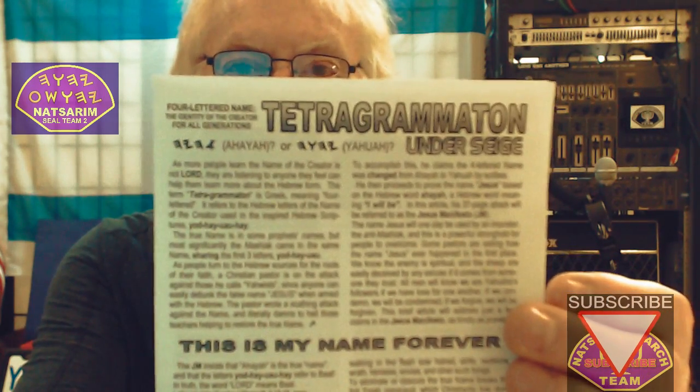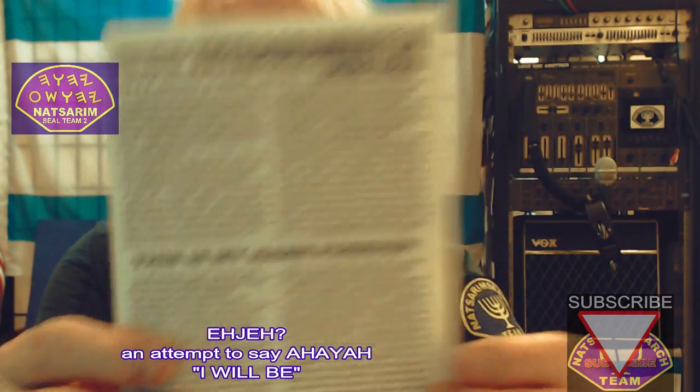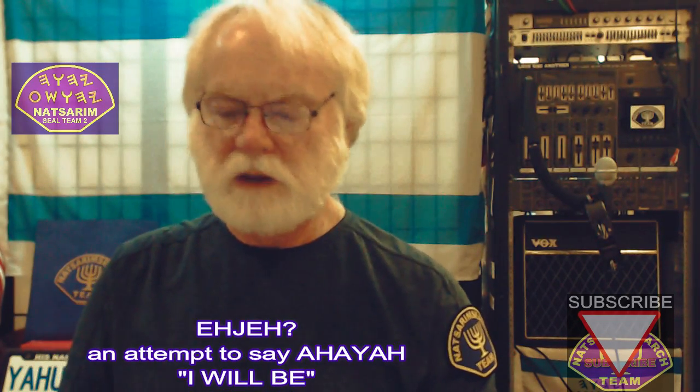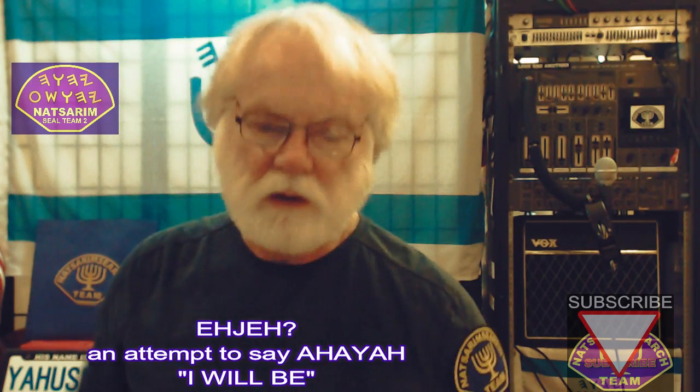This is what I wrote called 'The Tetragrammaton Under Siege,' because someone was attacking it saying that's not his name — his name is Asia, or something. I have it all written down here, what they were claiming. I don't attack people; I don't try to belittle them. I try to help explain the research and get past the nonsense of silly arrogance. I'm not trying to be arrogant.